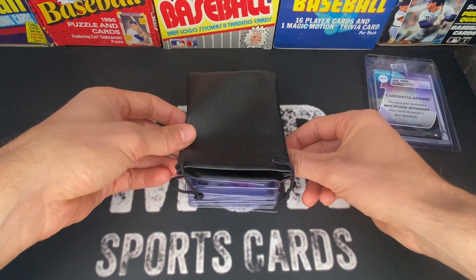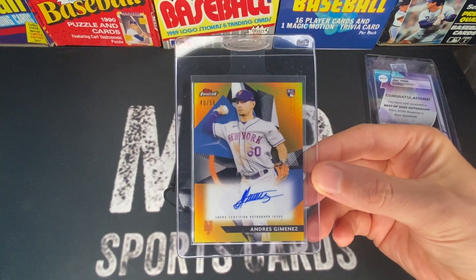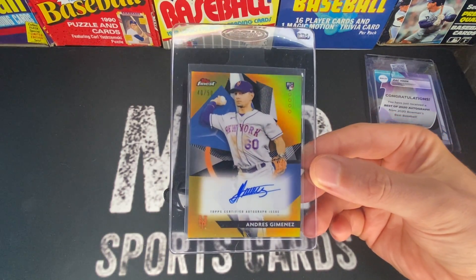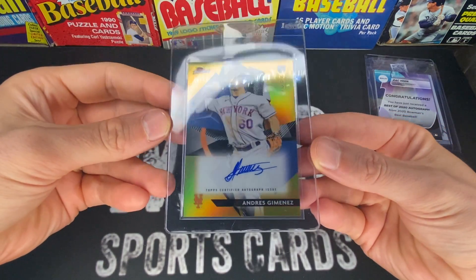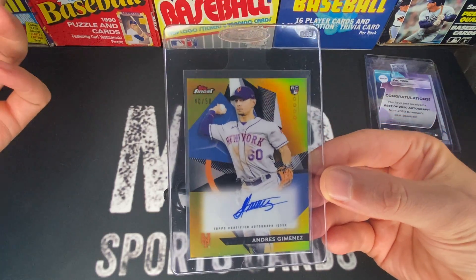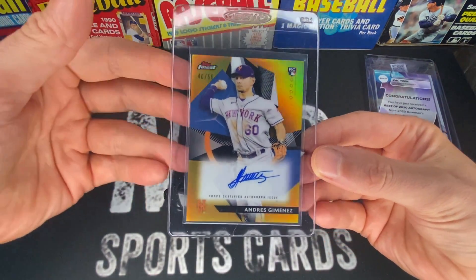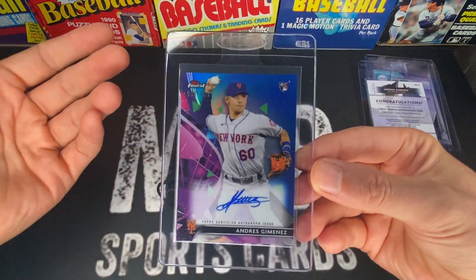I've definitely been collecting Zach Veen since he came out in 2021 Bowman, but this is his Bowman's Best numbered to 50. Next up is a gold Topps Finest. Bowman Chrome and Topps Chrome are probably the most sought-after products — that goes without saying — but I really like some of these Topps Finest and Bowman's Best, especially if you can get them at decent prices. I think I paid like $40 to $50 for this one, which out of 50 I think is a good investment.